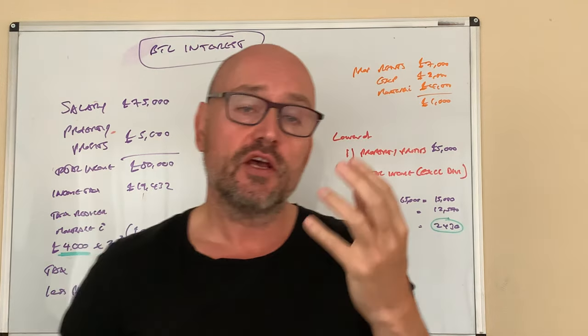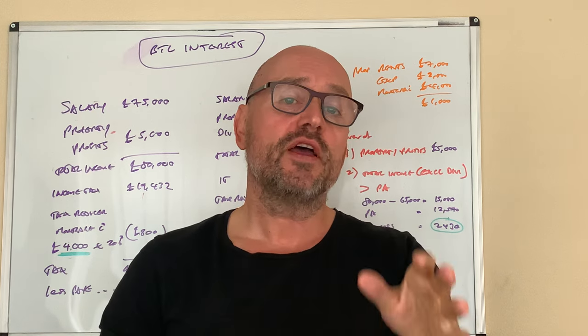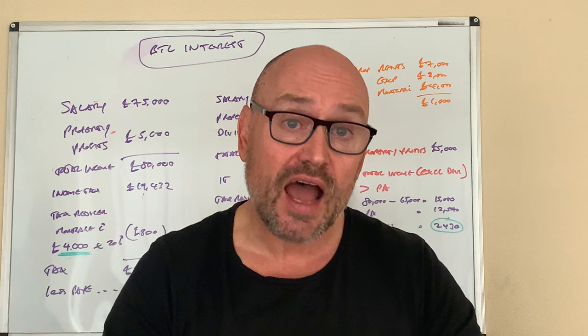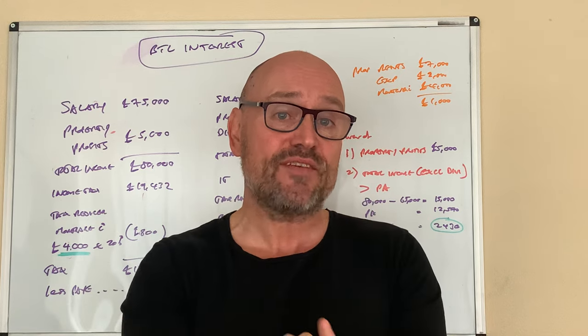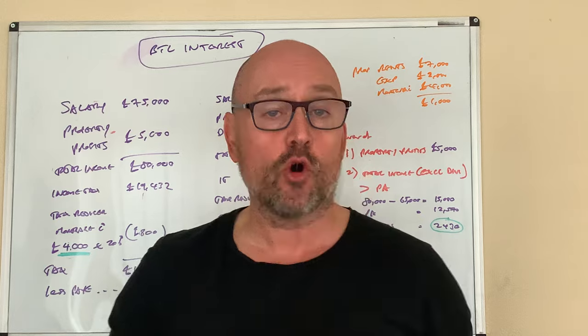So let's assume we've got two individuals here: one of them is employed on a salary, and one of them has their own business and pays themselves through a combination of salary and dividends. I want to show you the differences in calculating the relief on the interest element of their mortgages.